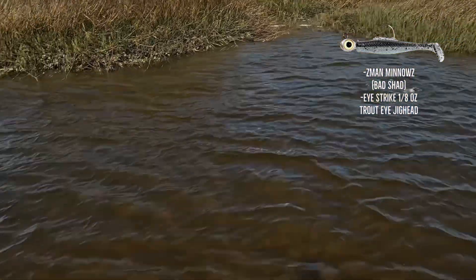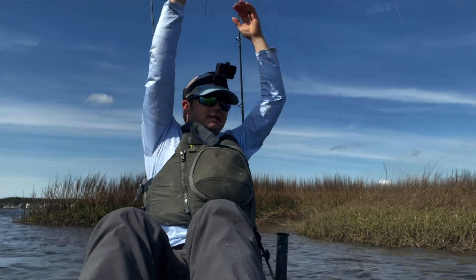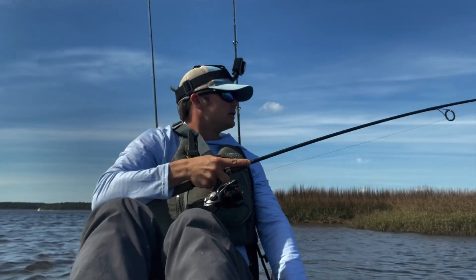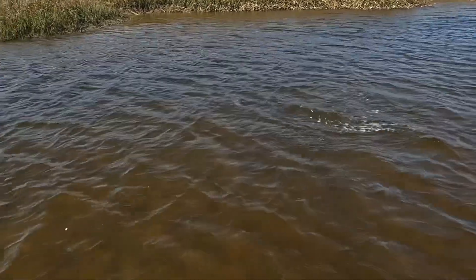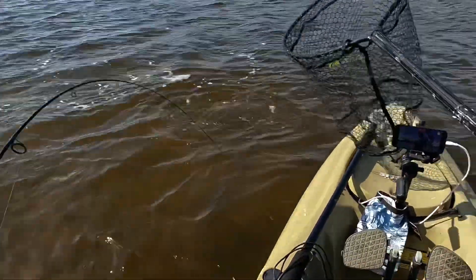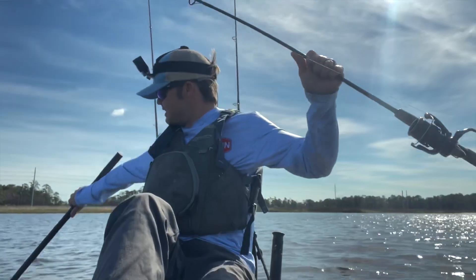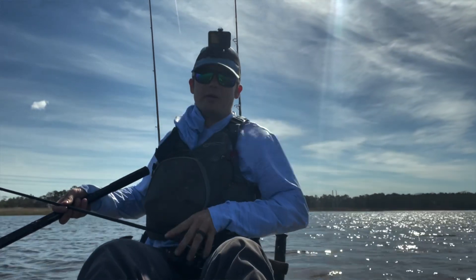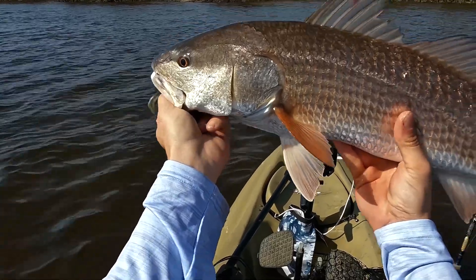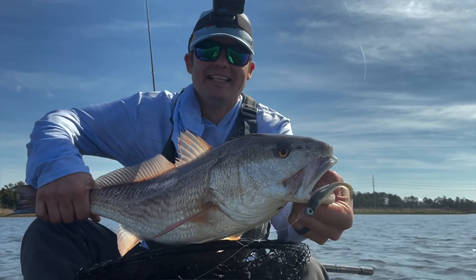There's a nice redfish — look at him take off. I got caught up on my rods, but there we go. I'm on his mouth. Such a strong fish — it's nice and healthy. These fish are incredible. This fish does not want to give up. That's a big one. Hell yeah. It's a solid, chunky redfish. Beast.